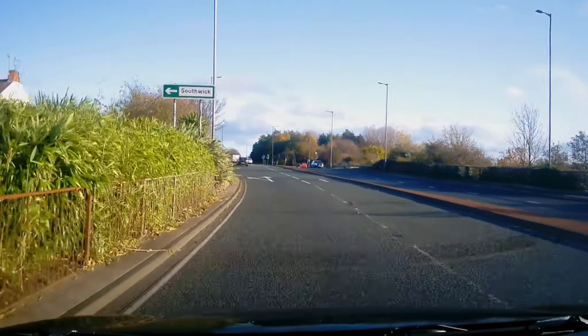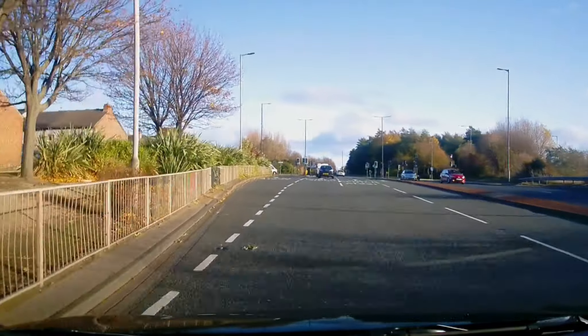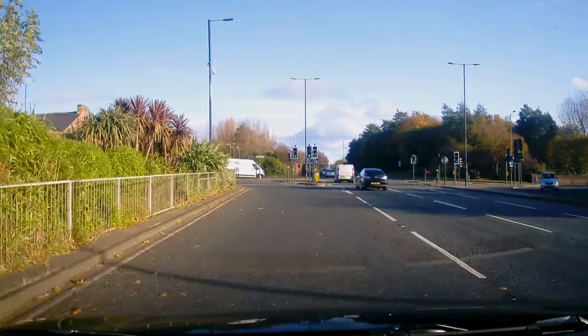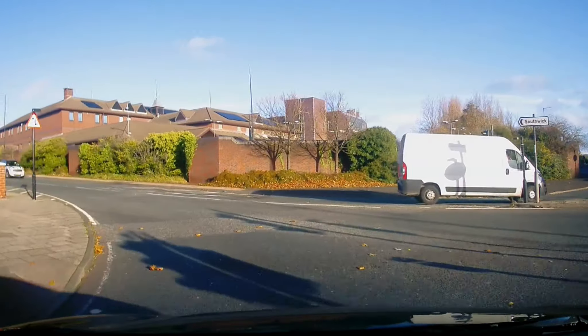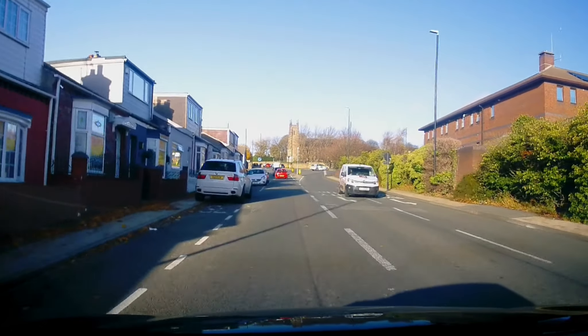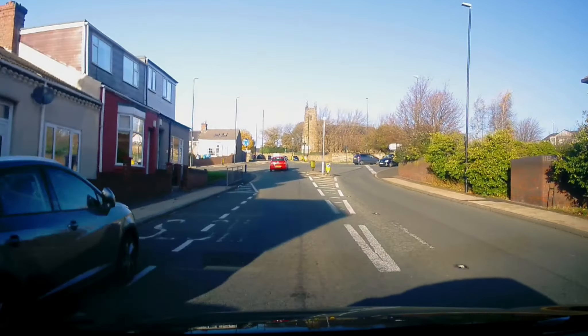We're turning left and we're going to be climbing the bank up to the first of the roundabouts. As we climb the hill to the first mini roundabout, you'll notice very poor visibility on the right hand side.